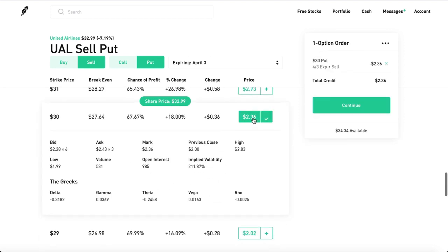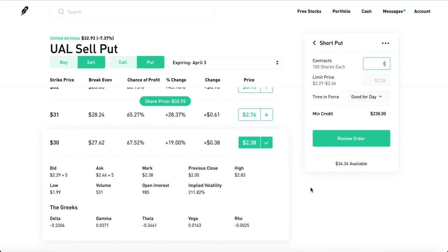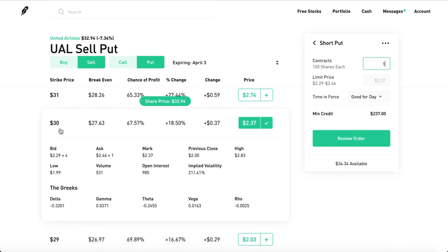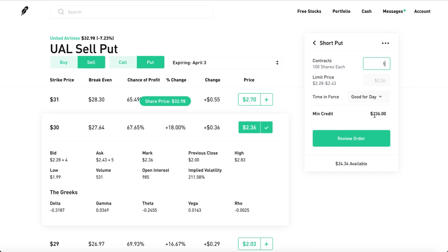Click this, add it to your cart, continue, and click one contract. You can see it right here — it will give you a $236 premium. You get that money right away in your buying power, and you have to put down $3,000 of collateral because if United Airlines dips below $30 to $29, you're forced to buy 100 shares at the $30 strike price, even though the market says $29.